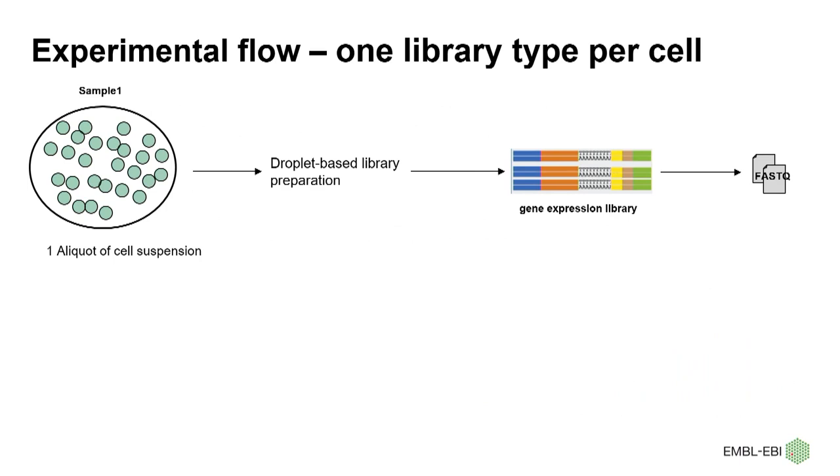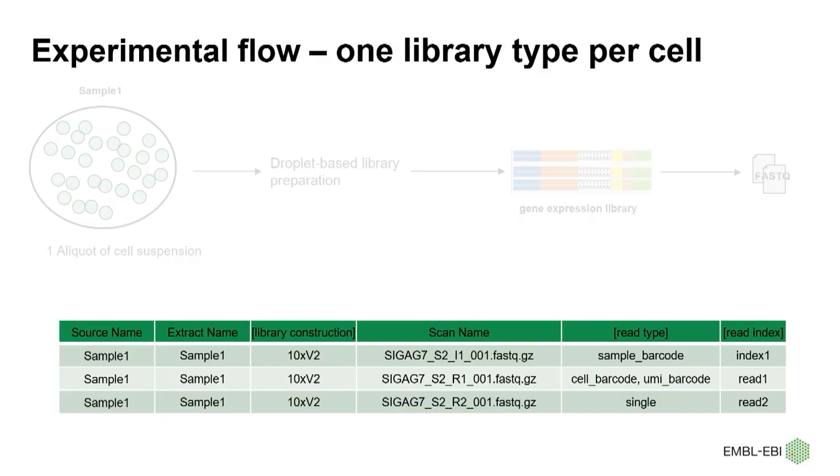Originally, the droplet-based sequencing generates just one library type per cell. After cell isolation, we get an aliquot of cell suspensions, and then the droplet-based library is constructed, which is usually the gene expression library. Next, it gets sequenced, and the sequencing reads are saved into a FASTQ file format. In Annotare, we have a template for single-cell submissions which includes single-cell-specific fields. Users can choose this template at the beginning of their submissions, and here we show an example of a reduced sample table to show how we present a basic single-cell experiment.